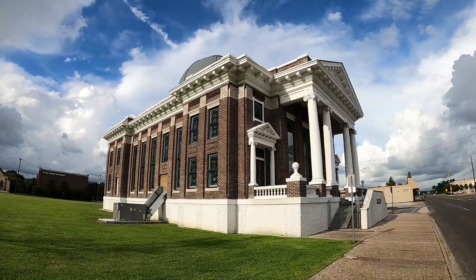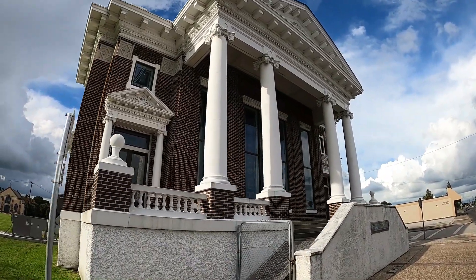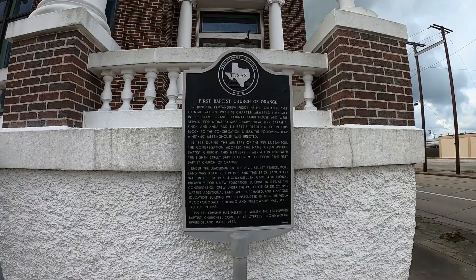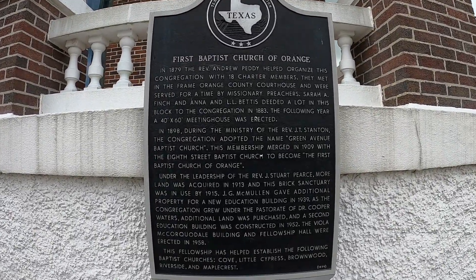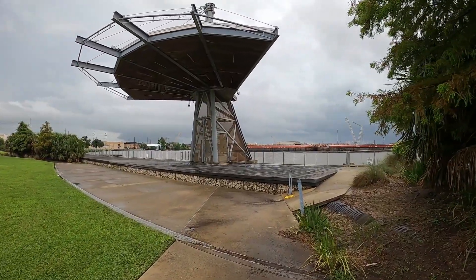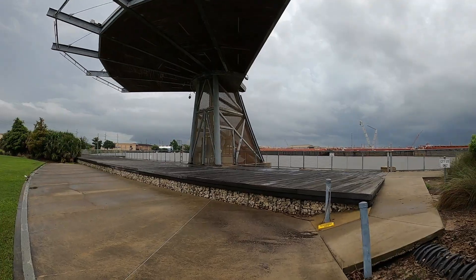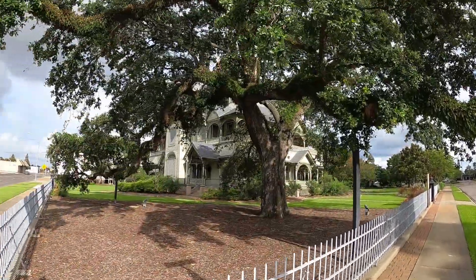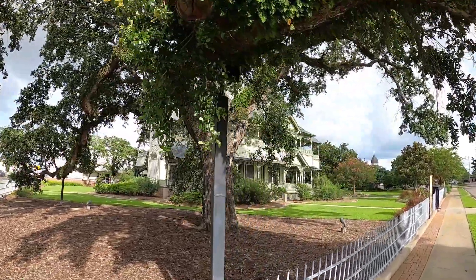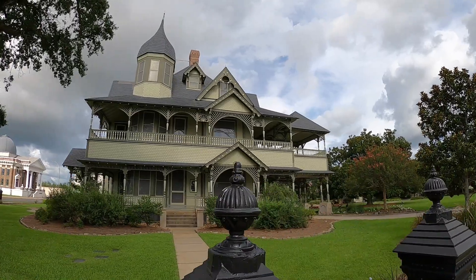Cotton and lumber were a big part of the economy of Orange in the 1800s, and steamboats came in and out of town during these years. Oil was discovered nearby in 1913, and the town has fluctuated somewhat over the years with the oil industry. But one of the biggest reasons to come to the town of Orange is it has one of the most beautiful historic homes in the entire state.